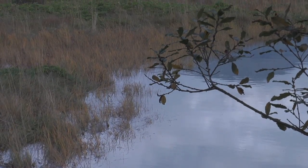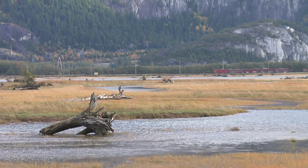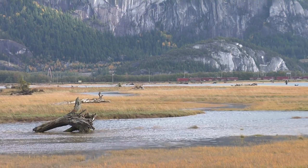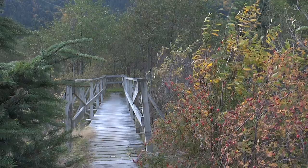Downtown Squamish is in a traditional flood plain. Having protected estuaries in proximity to our downtown controls flooding. It's also the basin for the watershed drainage, so it protects our oceans from excessive runoff and pollution.